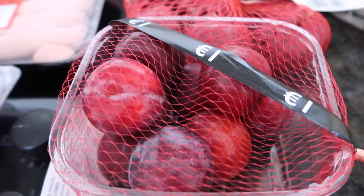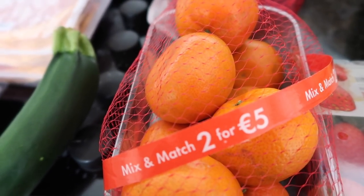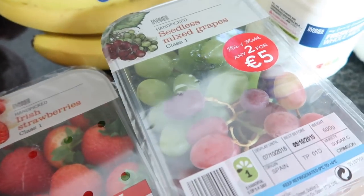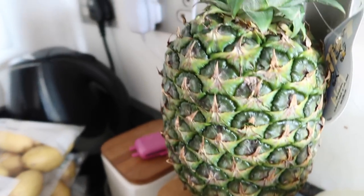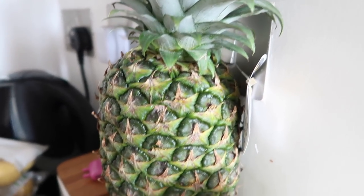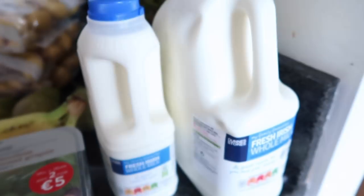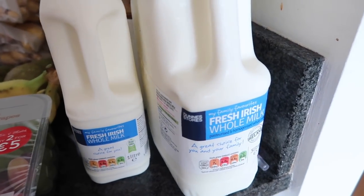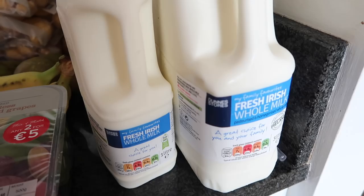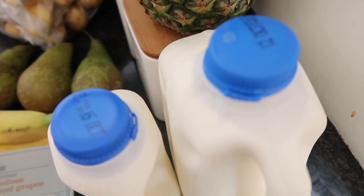Three loose conference pears were 55 cent each. A punnet of plums was €1. Easy peelers and strawberries were on sale, two for €5. Grapes were €2.99. A large pineapple was €2.01. Bananas — three of them — were 59 cent. For milk I got a three-litre and a one-litre, which works out at €2 and 75 cent respectively, totalling €4.